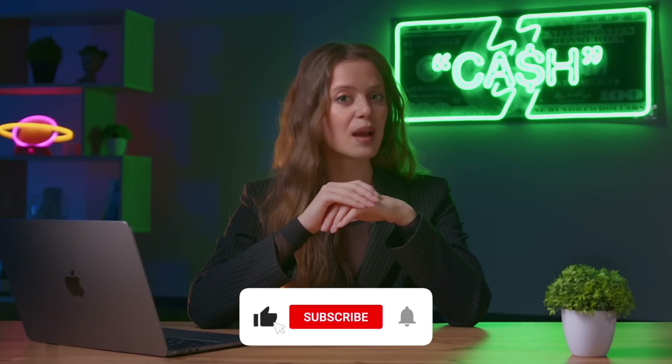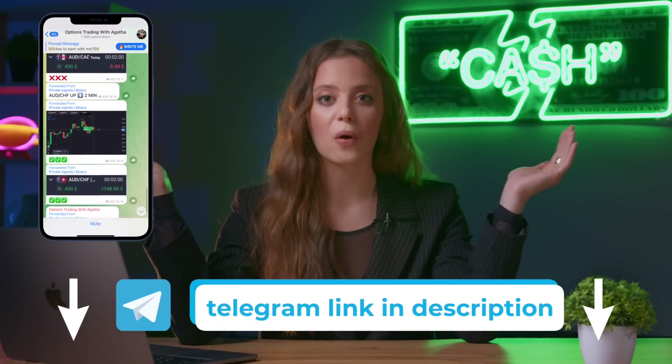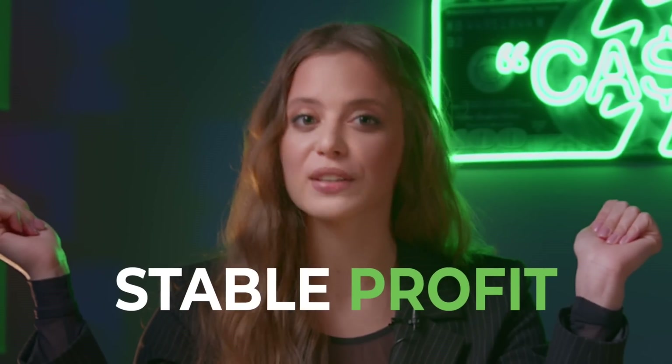Don't forget to subscribe to the channel and like this video. In the description below the video you will find a link to my Telegram channel, where I personally share my profitable trading signals for free, with the help of which everyone can get a stable profit on binary options. Subscribe and come to my personal trading session today. I'll be waiting for you, so let's start!